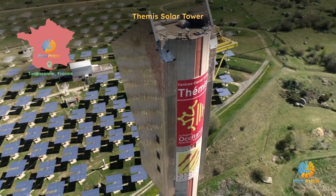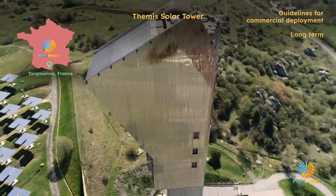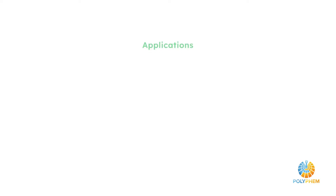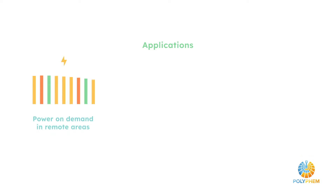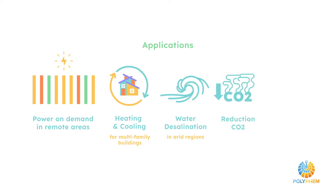It will also establish the guidelines for the commercial deployment of this technology in the long term. As a result, the Polyfem technology will be able to generate power on demand, particularly in remote areas, but also provide heating and cooling of multi-family buildings and water desalination for small communities in arid regions, while reducing CO2 emissions and contributing to sustainable agricultural and food production.